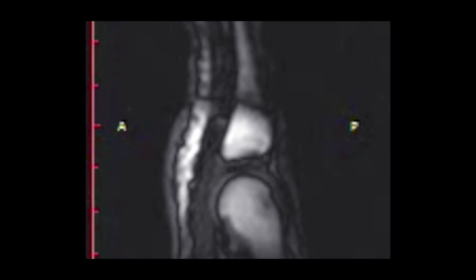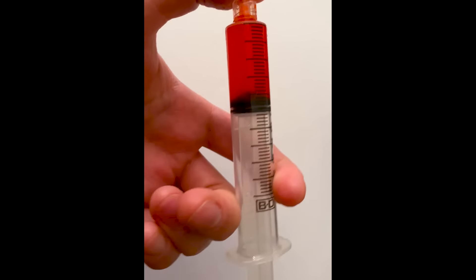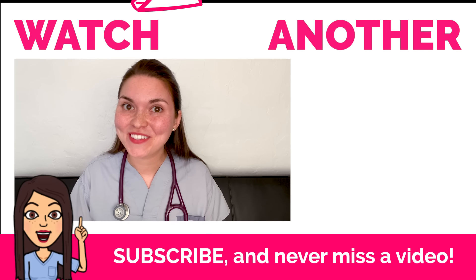So now you can actually picture what's happening inside your joint when you crack it, and it doesn't seem to cause arthritis or damage. So crack away! If you've got any other questions about your body or medicine, leave them in the comments below — I'd love to get to those questions. If you want to see more videos like this, be sure to subscribe and I'll see you in the next video.